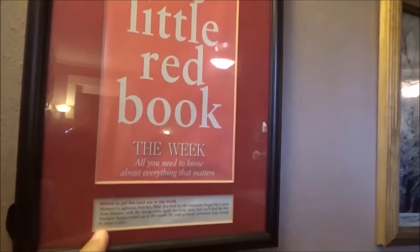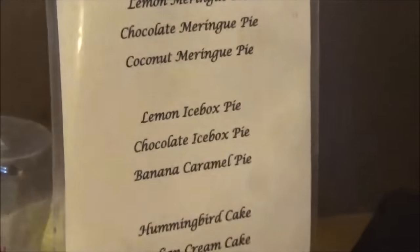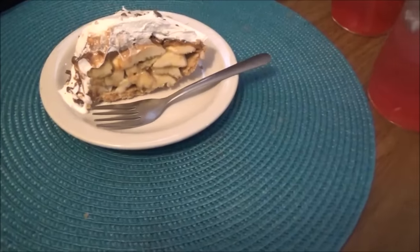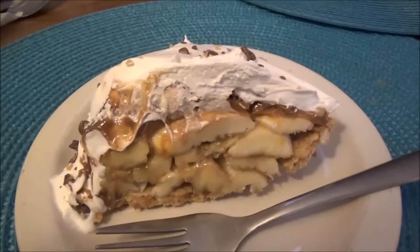According to this sign on the wall, they have the best pie in the entire world. So I figure since we're here, we might as well eat the world's best pie. Check this out — banana caramel pie. It looks pretty tasty. I'm doing this. Mmm, that is good. That was some legitimate, amazing pie.